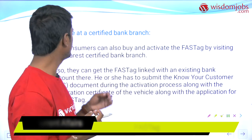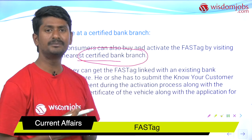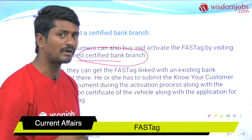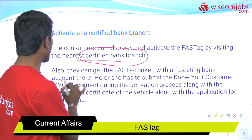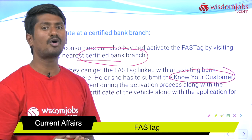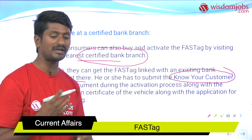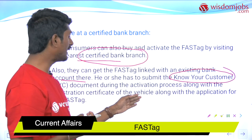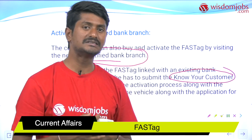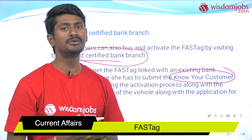For activating at a bank branch, consumers can buy and activate the FASTag by visiting the nearest certified bank branch. Not all branches offer this — only certified branches, which are majorly in urban areas. You will need to link the FASTag with an existing bank account and submit Know Your Customer documents such as Aadhaar and PAN card. The vehicle's Registration Certificate must also be submitted along with the application. Alternatively, the self-activation process is much easier, and the NHAI app also reduces the procedural requirements.